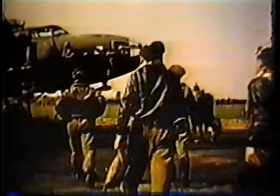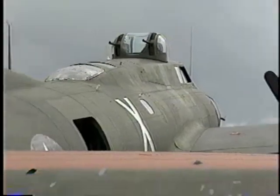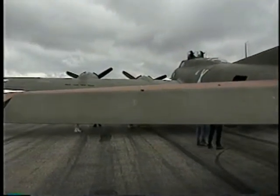The crew of a B-17 was made up of 10 people, including a pilot, co-pilot, navigator, bombardier, flight engineer, a radio operator, and gunners who operated the 14 guns that defended the Flying Fortress from attacking fighter planes.